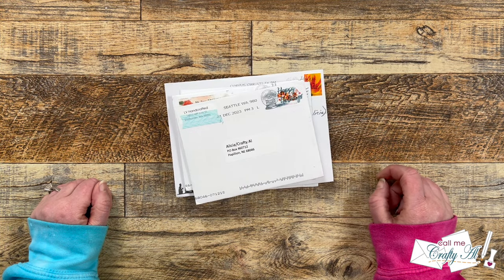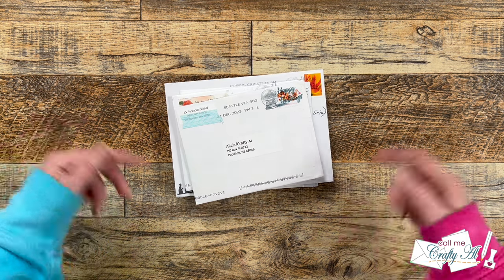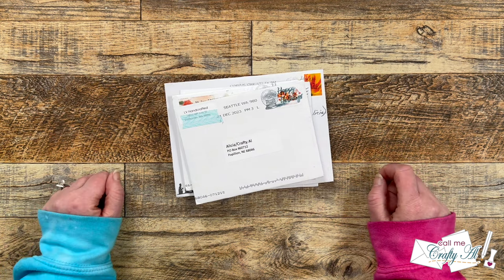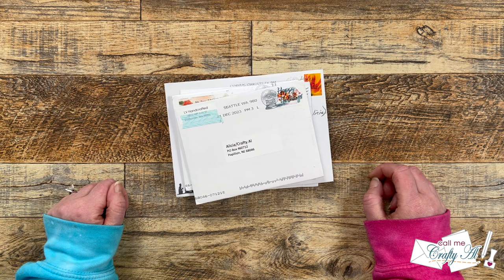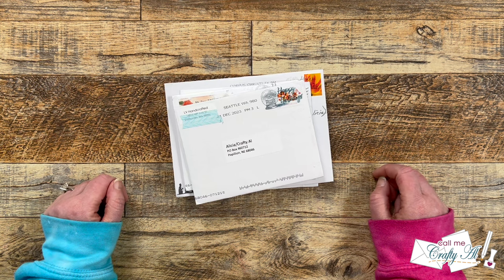As I mentioned in this month's channel update video, which I will have linked in the description box below, two series are returning to the channel. One was yesterday's Sheet Load Rewind video, and the second is today's video, my monthly Show Us Your Sheet Load slash Happy Mail video. This is when I stop by once at the end of each month and show you what I've received in my P.O. box.